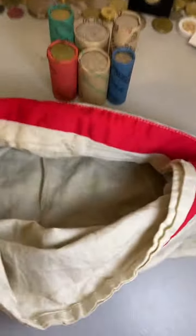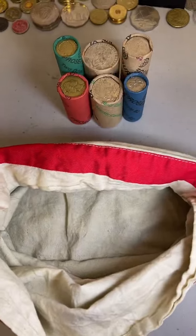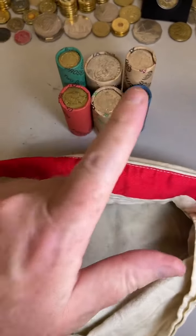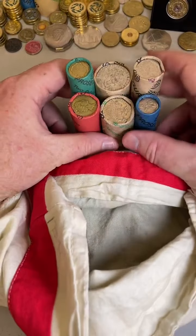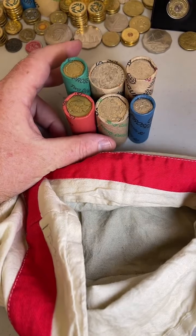Let's get into it. Someone yesterday on my live mentioned that I've been going from 5 cent rolls all the way through to the $2 rolls — so 5s, 10s, 20s, 50s — and someone asked if I could do it in reverse order.